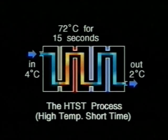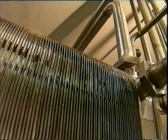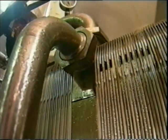It's a continuous flow system designed to kill bacteria quickly and minimise the damage to the flavour and food value of the milk. The pasteuriser consists entirely of plate heat exchangers, so the milk never comes into contact with steam or cooling water.